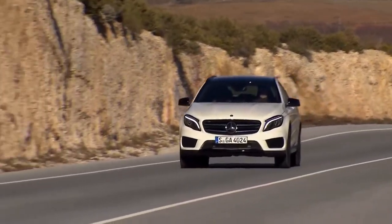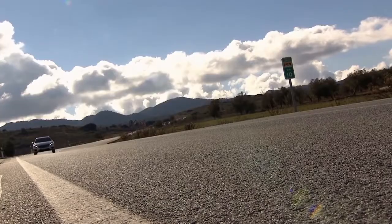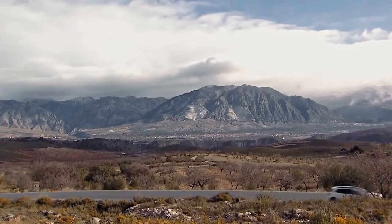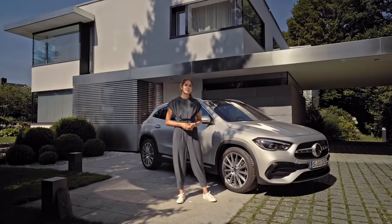When this compact SUV was introduced in 2014, it was the first one of its kind in the brand's range, and it truly sold like hot cakes. Big footsteps to follow, so let's see how the new one has been improved.